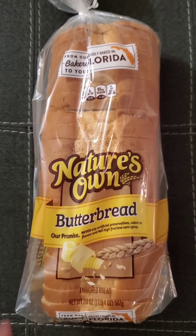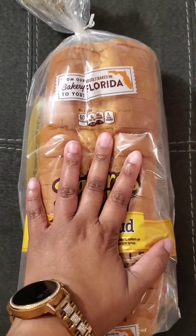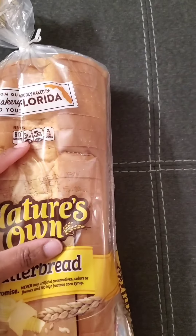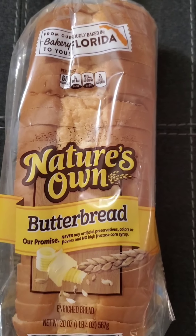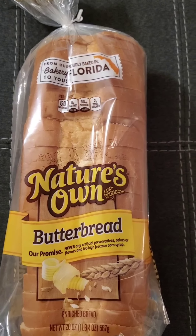Also I think you saw me pick this up in the store — the Nature's Own butter bread, it's nice and soft. It says best if used by January 14th of 2021, so more than likely this will be gone before then. I eat a lot of grilled cheese sandwiches.